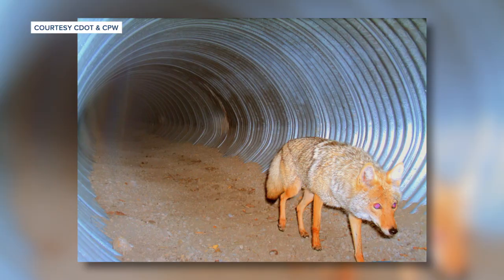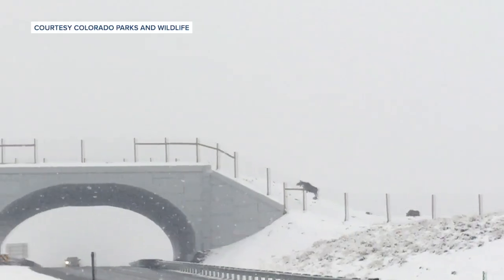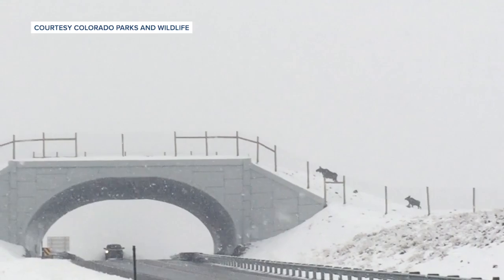It was also Colorado's first two wildlife overpasses. Just like people, animals can be picky. Critters like deer, coyotes, and bear may prefer an underpass, while other animals like moose, elk, and pronghorn like the open space of an overpass.